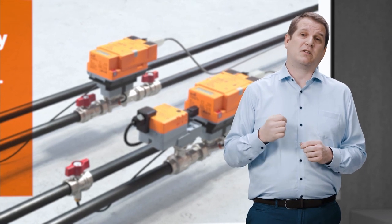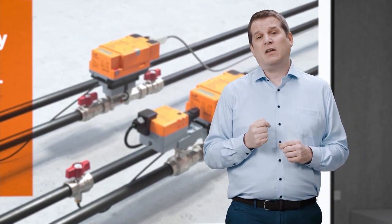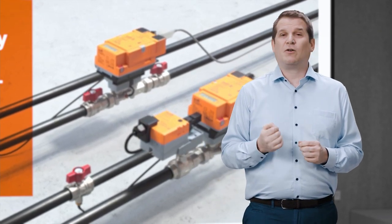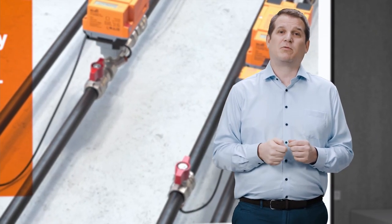We will then talk to Nigel in the US in Danbury, Connecticut. He is going to tell us just how much testing goes into our new products before they are ready for launch. And then Jo, she is in Hong Kong. She will be telling us just how easy Power over Ethernet is to use and how much of a difference it will make on your next project.